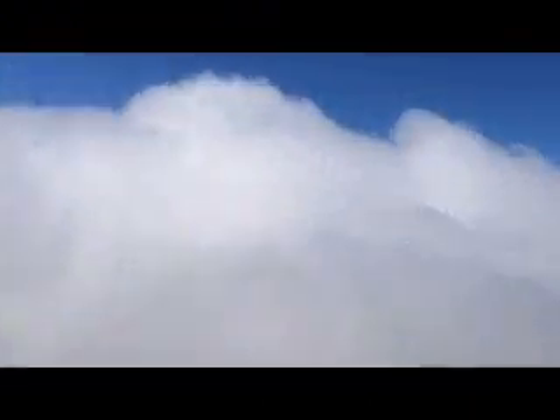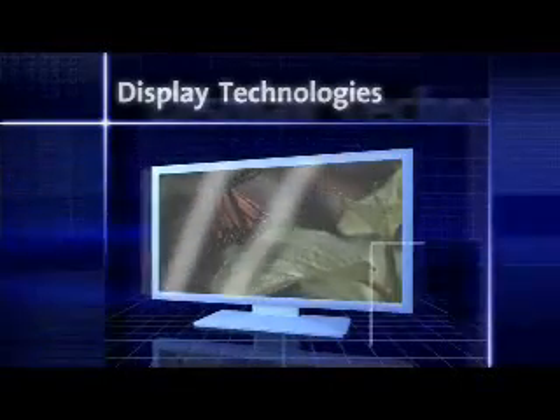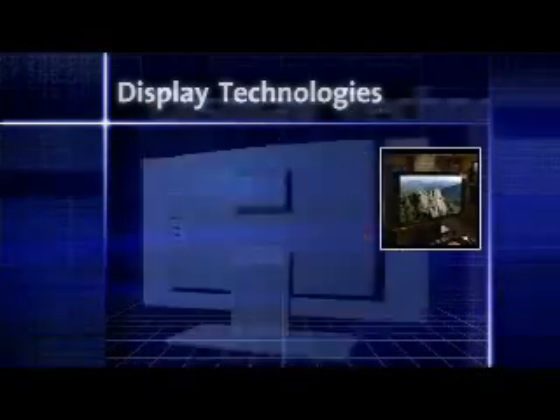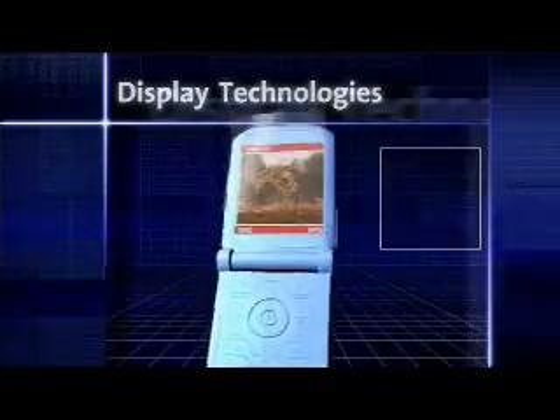Today's consumer electronic devices call for clearer, more vibrant images than ever before. Corning's revolutionary display glass makes that possible, bringing you everything from high-definition television to cell phone images with brilliant, life-like quality.